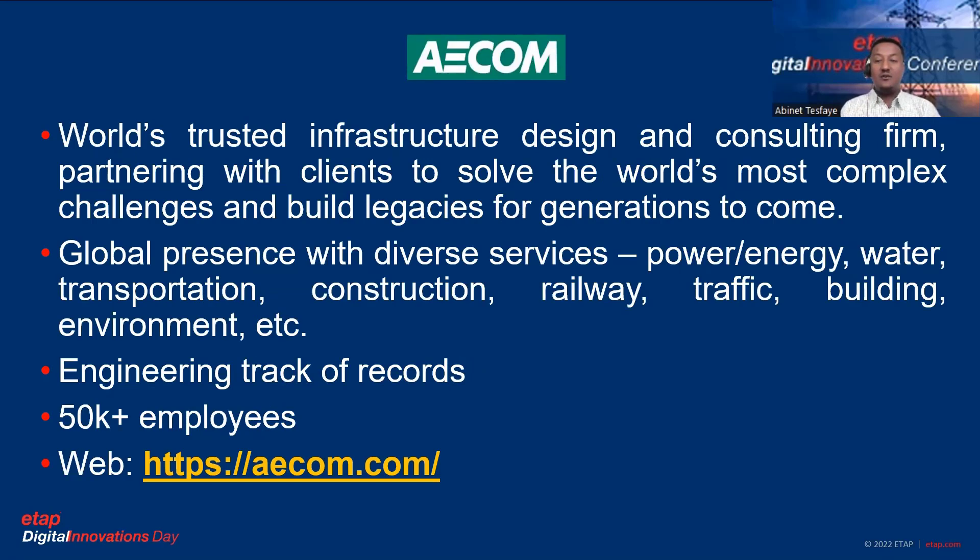AECOM is a global design and consulting company with diverse services in the area of power and energy, weather, transportation, construction, building, environment, and others. It has engineering track records across different industrial, commercial, residential, and government customers, with more than 50,000 employees.